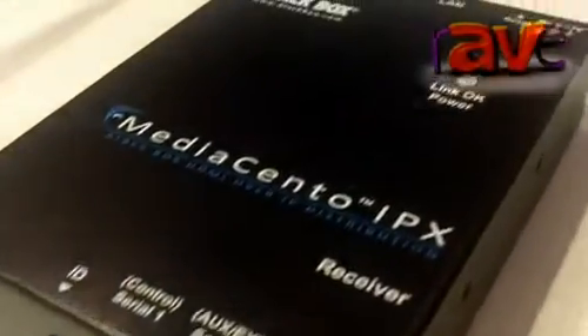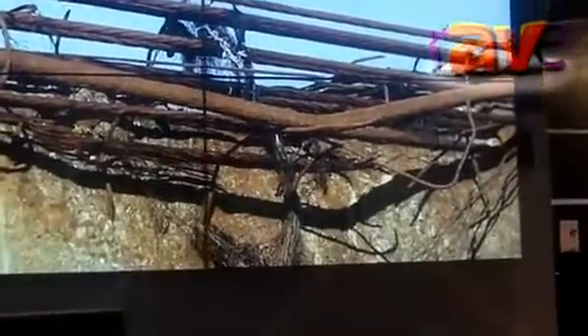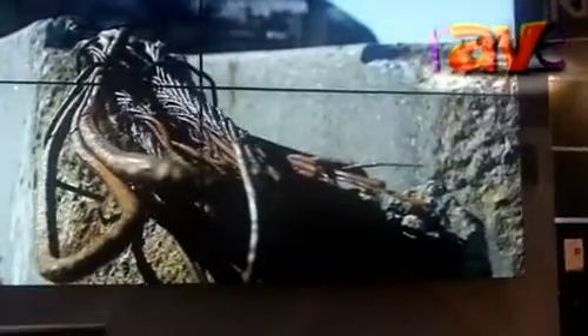This solution supports HDMI with embedded audio, it supports HDCP, and you can even do video walls. You can have one transmitter which transmits video to receivers, with one receiver connected to each display, and we can do a video wall of sizes up to eight by eight displays.